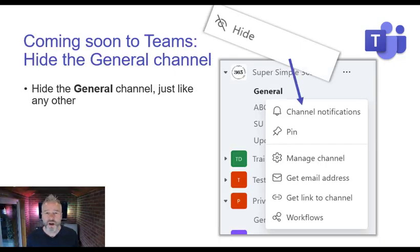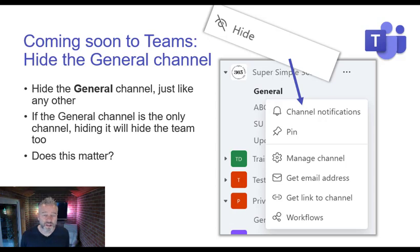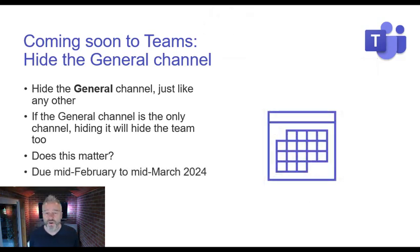Also in Teams: the ability to hide the General channel. I'm guessing it will just sit in there like any other channel. If the General channel is the only channel you're showing, hiding it will hide the whole team. Someone on LinkedIn asked how you'd contact everybody now — but if someone's choosing to hide this, they didn't have notifications turned on anyway, so they weren't seeing your content. You'd have to mention them directly. Due mid-February to mid-March 2024.